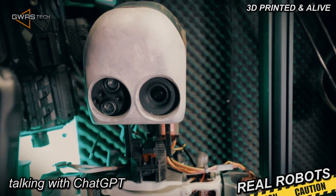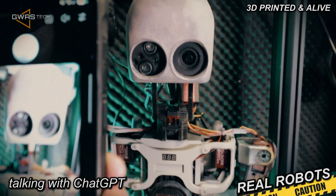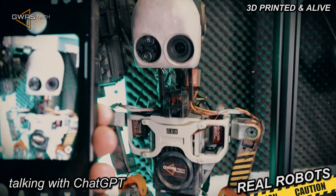Recognizing faces, detecting objects, and even following movements. We set it up so he can react to what he sees.